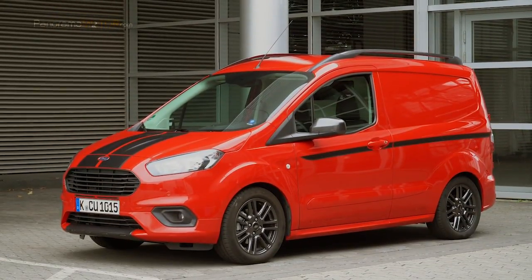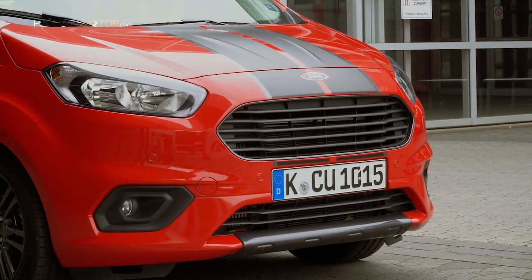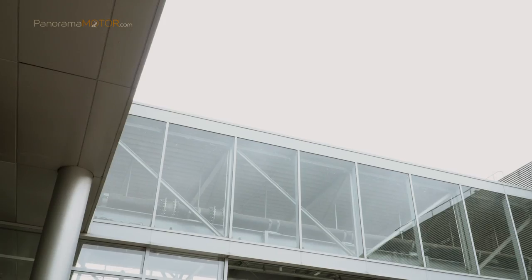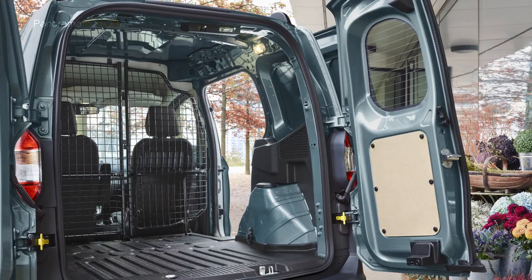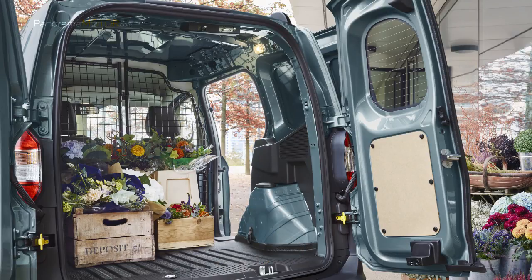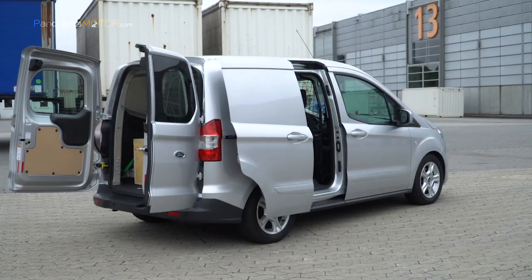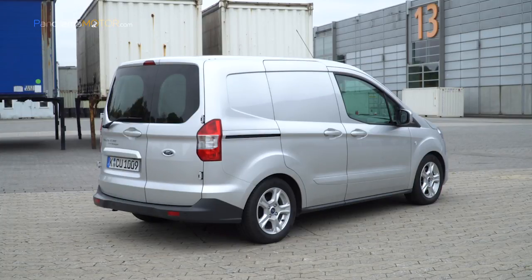La suspensión delantera tiene un sistema independiente McPherson con muelle descentrado sobre amortiguadores de gas y brazos inferiores en L, con bujes delanteros de goma optimizados y bujes traseros montados en subchasis en travesaño reforzado separado con barra estabilizadora. La suspensión trasera viene con barra de torsión con muelles helicoidales y amortiguadores monotubo. La nueva Transit Courier ofrece a los operadores urbanos de furgonetas una capacidad real de carga de 500 a 590 kilos, con volúmenes de carga de hasta 2,4 metros cúbicos VDA, y un círculo de giro entre aceras de 10,5 metros y entre paredes de 10,9 metros.